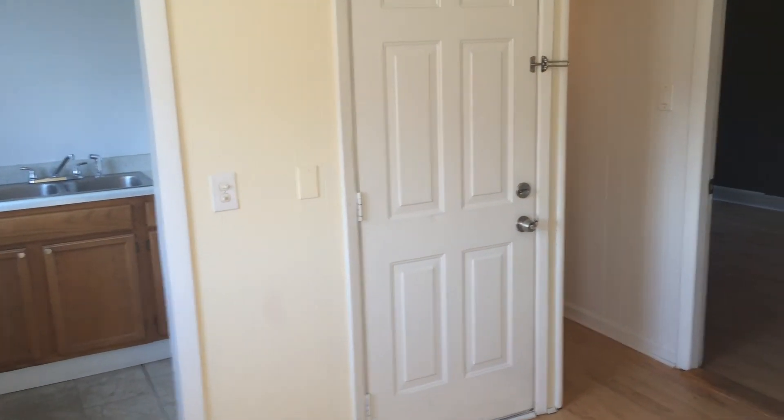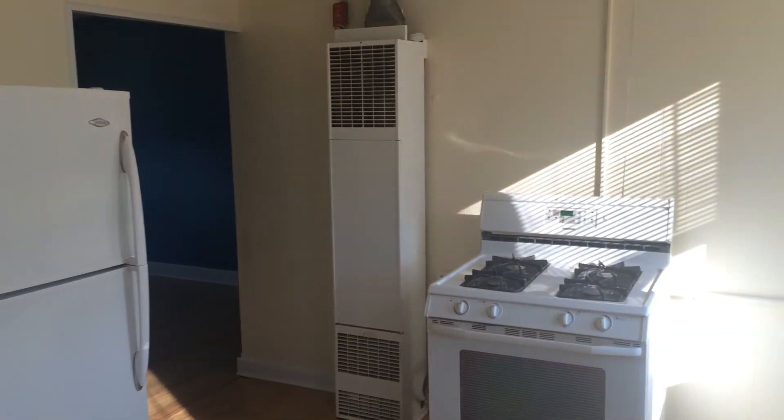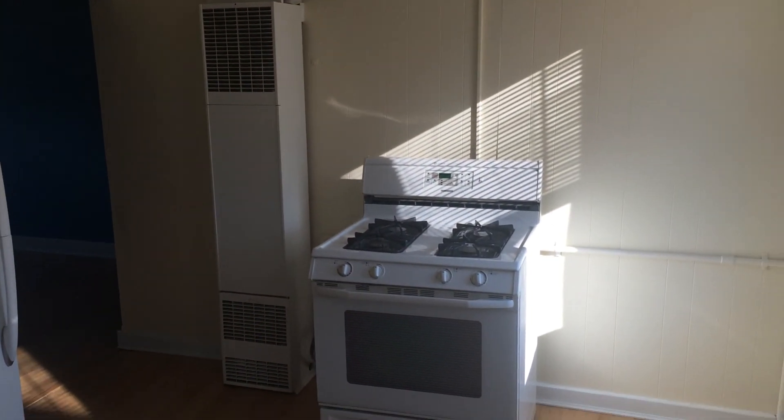You come through this door. Once again, this is Gregory from Nexus Property Management for 316 Hawkins, Unit 4, located in Providence, Rhode Island.